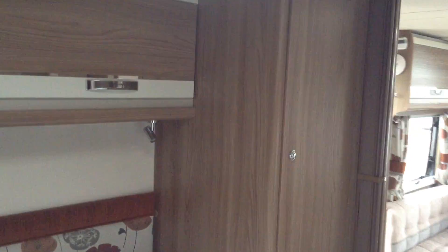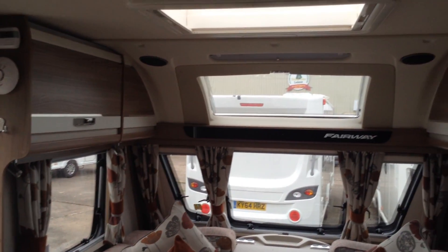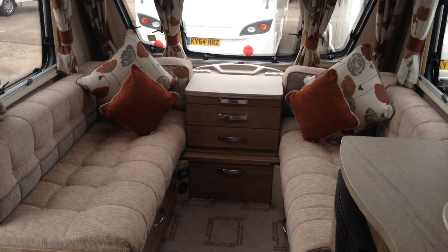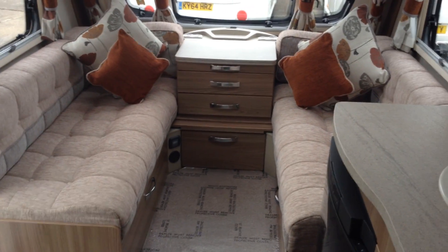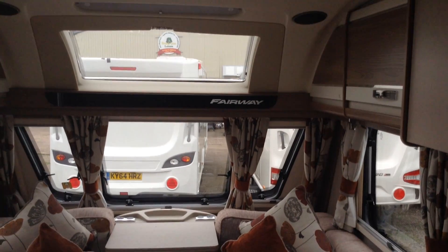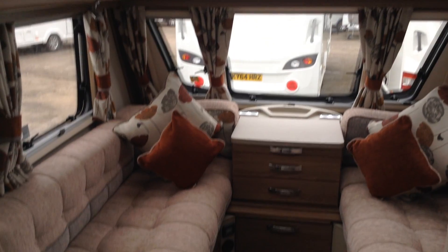There you have it — it's a Swift Fairway 584, a dealer special, unique to Broadlane. One owner from new, in great condition. Viewing is highly recommended. It's a really sought-after, highly desirable layout — this one with the transverse fixed island bed. If you'd like any more information, please call us on 01789 763432. It is in very, very smart condition indeed, so please give us a call to have a look. Thank you very much indeed.